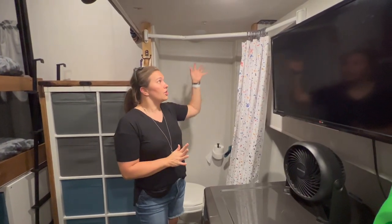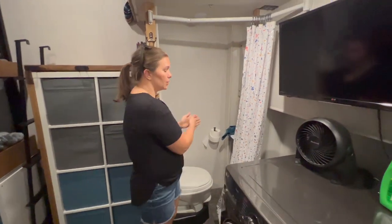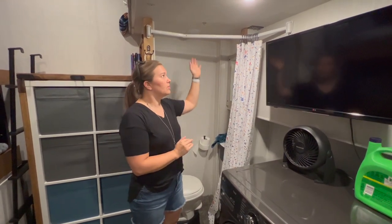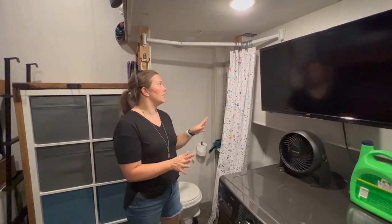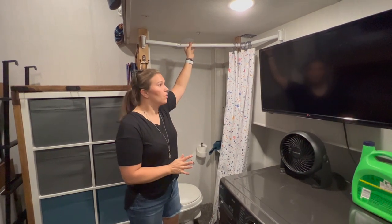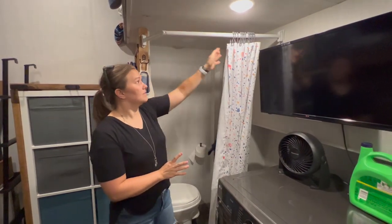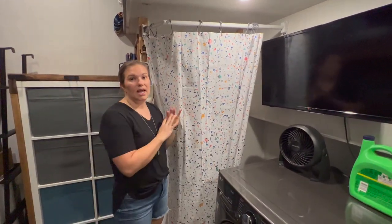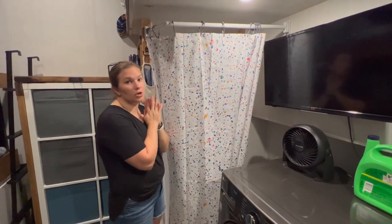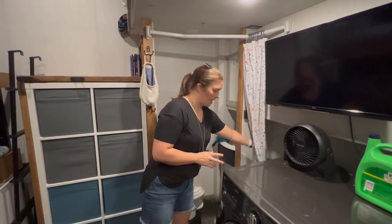Over here, we installed a shower curtain rod. We removed the door that was here because with the washer and dryer, you were trying to squeeze in between the door. So we took the door off and put an extendable shower curtain rod and shower curtain here. I really like this rod because it's extendable — when we're not using the restroom, we push it in, but when the kids need to go in, it comes out, they pull the curtain around and tuck it in. It gives extra space and arm room without feeling like the curtain is invading your space. Then when you're done, you push it right back in.